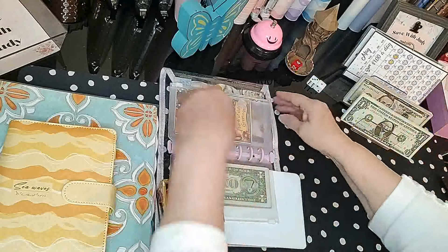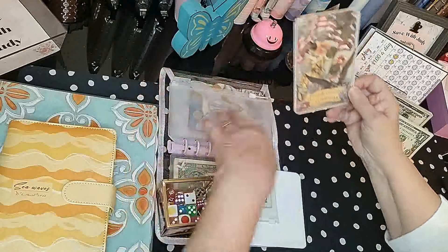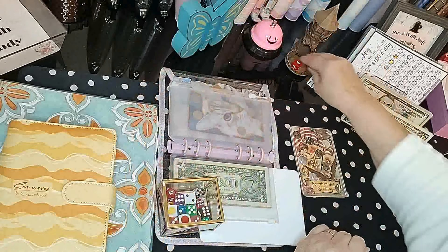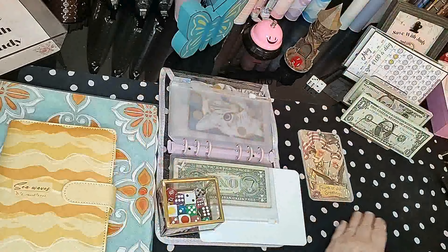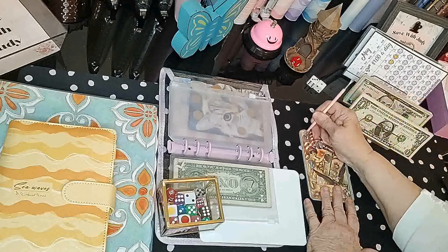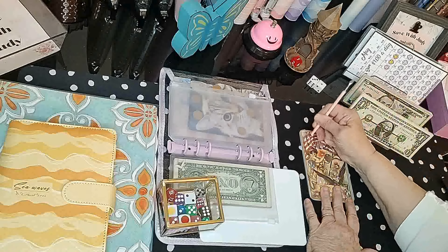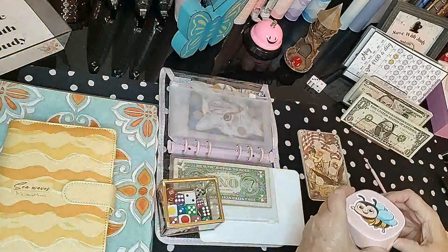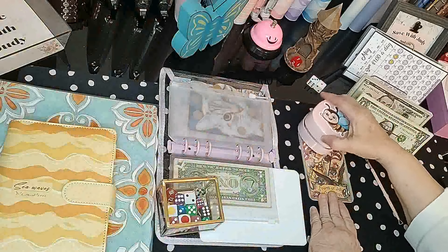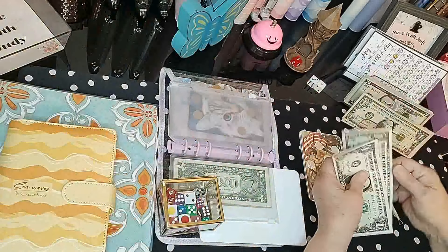Now I have the scratcher from Ellie on Earth, which she mailed to me for her group play, so we're going to be scratching one of these today — number one. And it's a two-dollar winner! We're supposed to just do one a week. We'll put two dollars in this one.